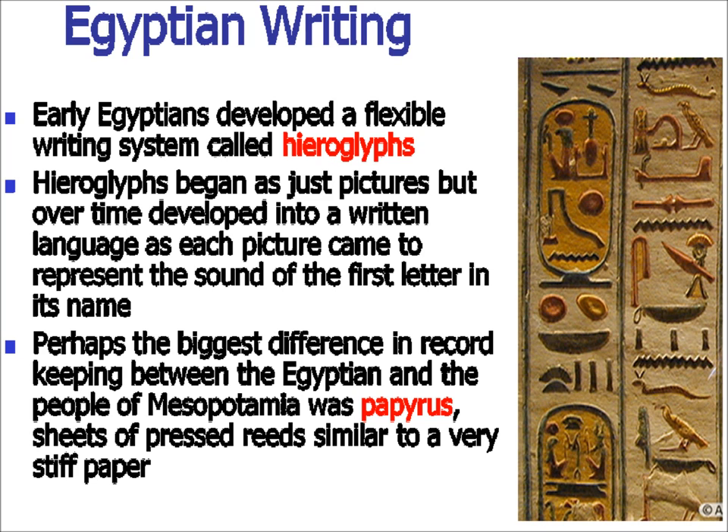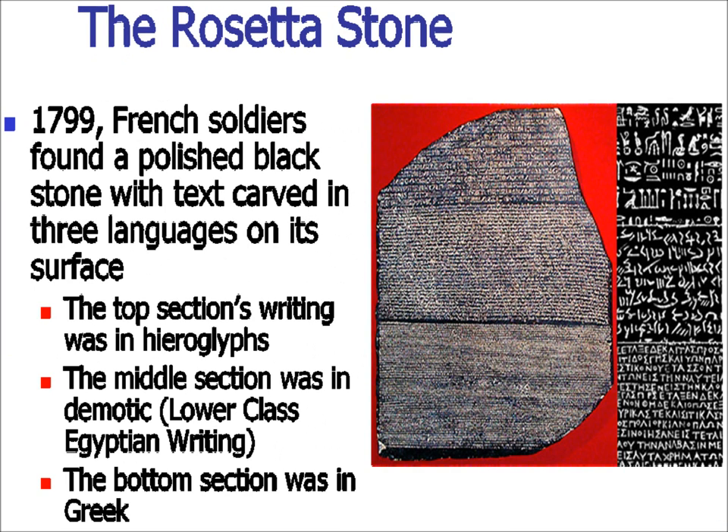The biggest difference in record-keeping between Egyptians and Mesopotamians is that Mesopotamians used clay tablets, while the Egyptians used papyrus. It's kind of like paper, but stiffer and cracks easier, made out of reeds from the swampy area of the Delta in Lower Egypt. For a long time we could not figure out how to read hieroglyphs. Eventually, the discovery was made of the Rosetta Stone. It was discovered in 1799 by French soldiers under Napoleon, but it would still be a long time before people were able to use it as the key to unlock hieroglyphs.